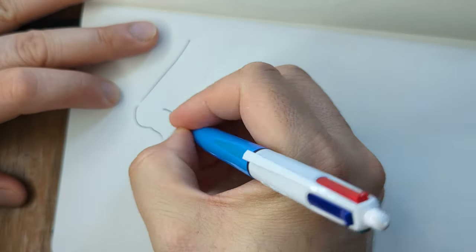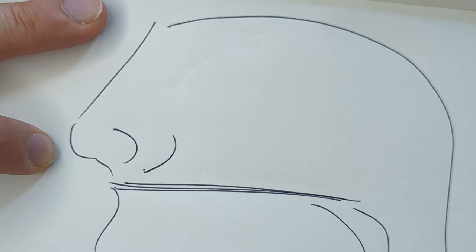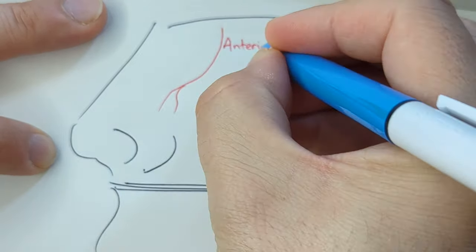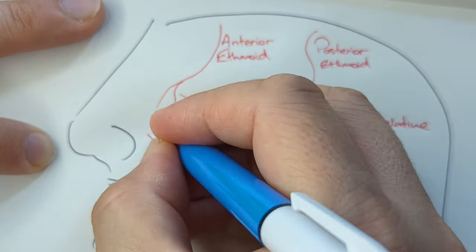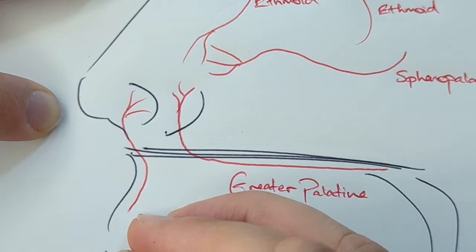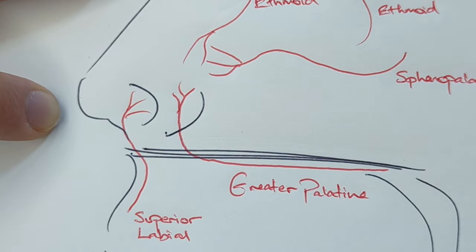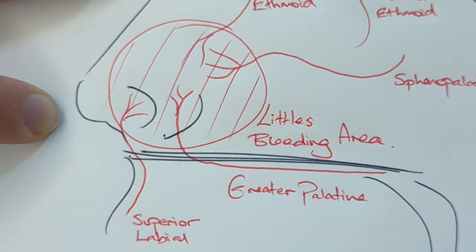To really understand nosebleeds you need to know a little bit about the anatomy of the nose, specifically the blood vessels. There are two blood vessels that come from the top called the anterior and posterior ethmoid — they come from the eye and go into your nose. There is a big blood vessel coming from the back called the sphenopalatine artery, and two more from underneath: the greater palatine artery from the roof of your mouth, and another from the upper lip. All of these coalesce at the front in an area called Little's bleeding area.